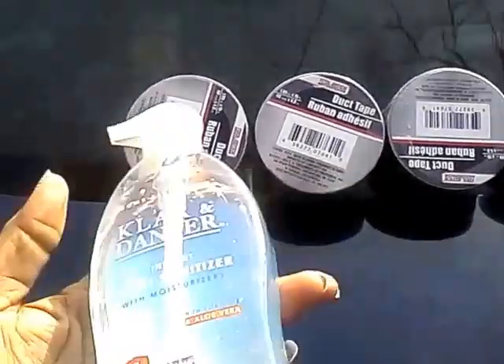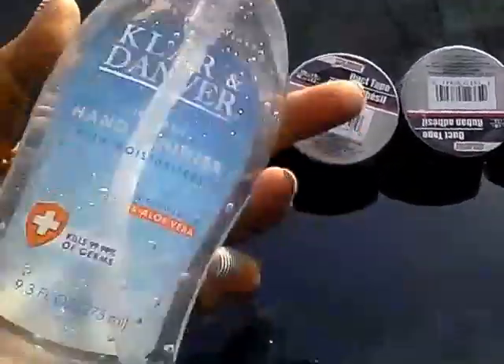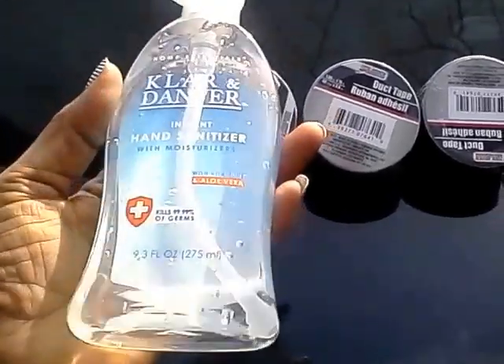One of the first things I got is this Claire and Danver Instant Hand Sanitizer with moisturizer that has vitamin E and aloe vera, and I love this. I keep this in my car.